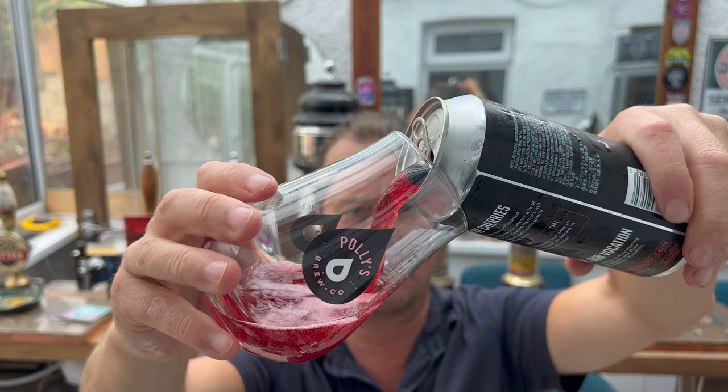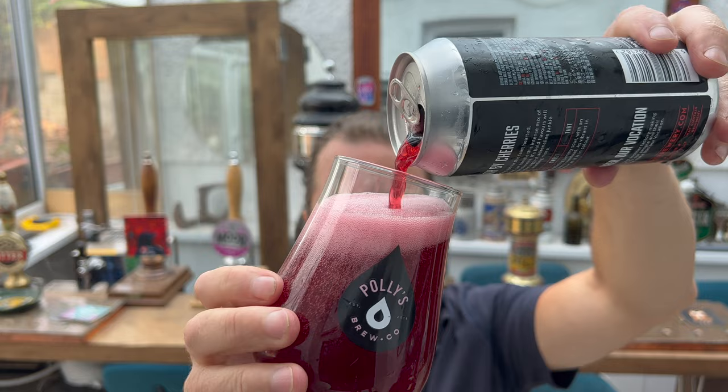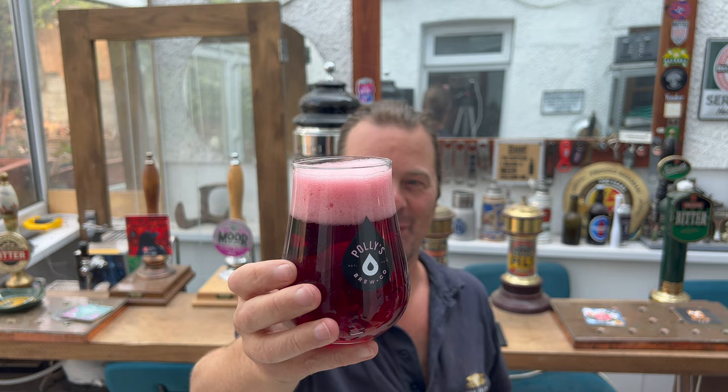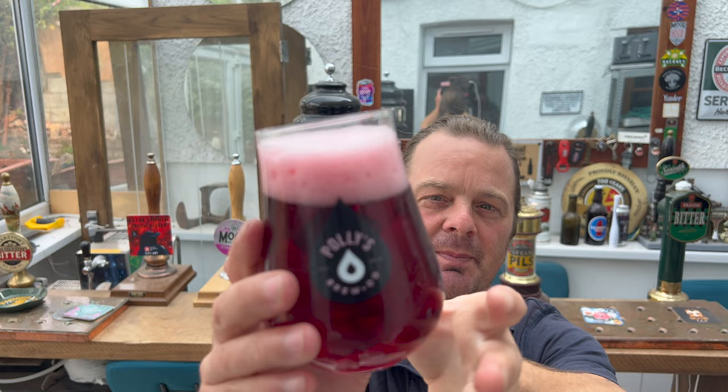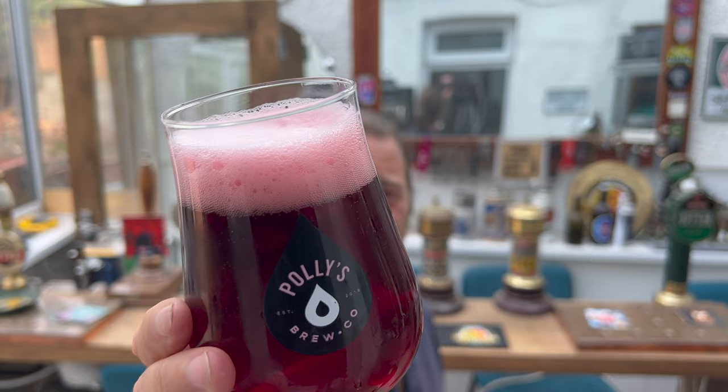Oh, now then — look at this! A two-finger pink head on this beer, nice levels of carbonation as the beer rolls up the side of the glass. That looks tremendous. That looks absolutely fantastic.